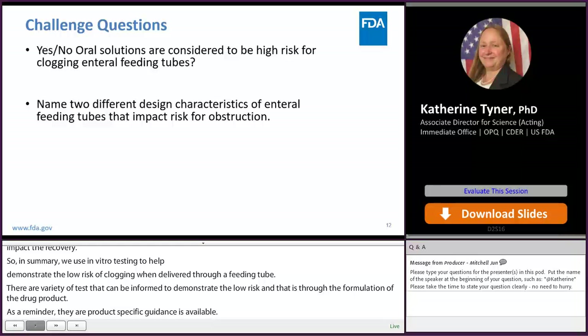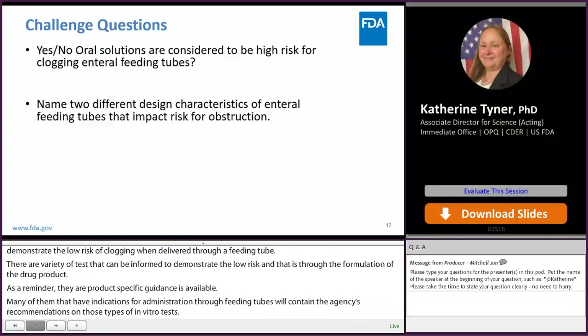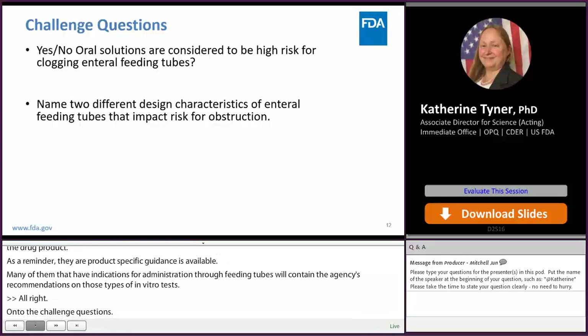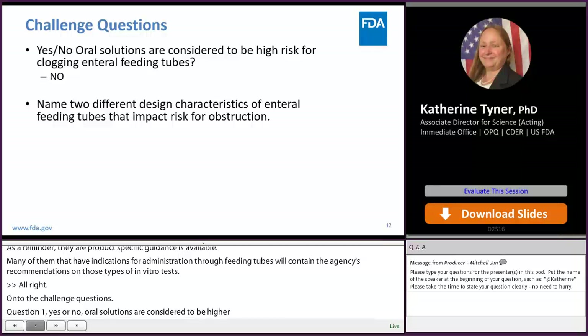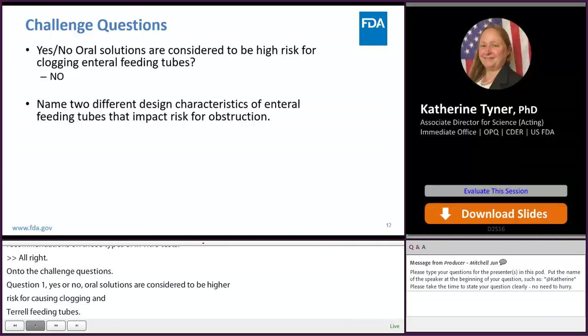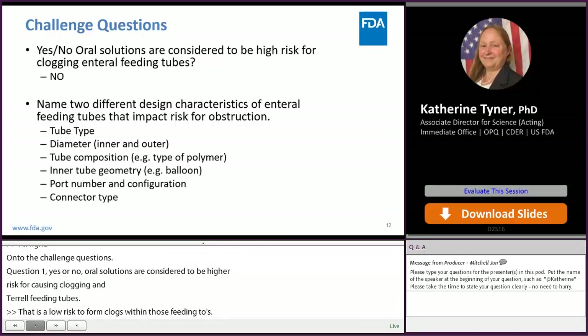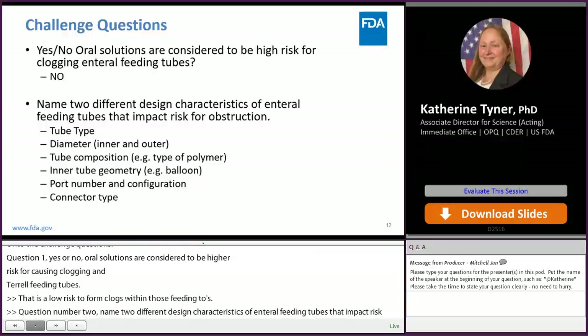On to the challenge questions. Question one: yes or no — are oral solutions considered to be high risk for clogging in enteral feeding tubes? The answer is no. If it is a solution, we consider that a low risk to form clogs within feeding tubes. Question two: name two different design characteristics of enteral feeding tubes that impact the risk for obstruction. There are quite a few, including tube type, diameter — especially the inner diameter — tube composition, tube geometry, port number, and connection type.